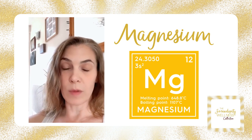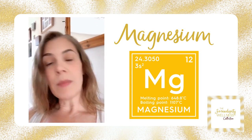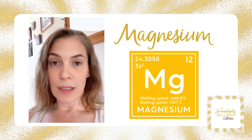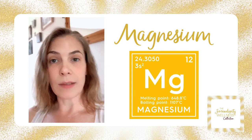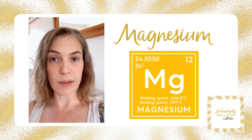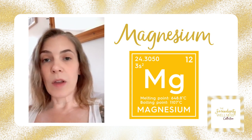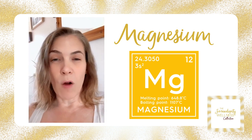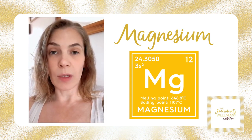Magnesium is one of the things that helps us keep calcium in our bones. It's 99% in our cells, which is why a hair tissue mineral analysis is great — it gives us a picture of what's been going on for the last three to four months, depending on how quickly your hair grows. Magnesium is one of those awesome minerals involved in almost 500 enzymatic reactions in the body.